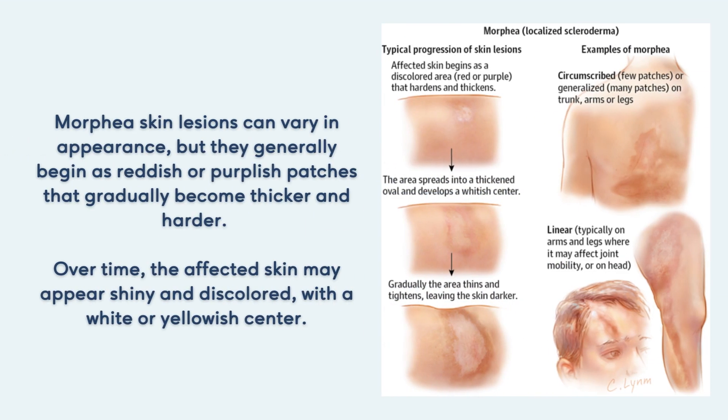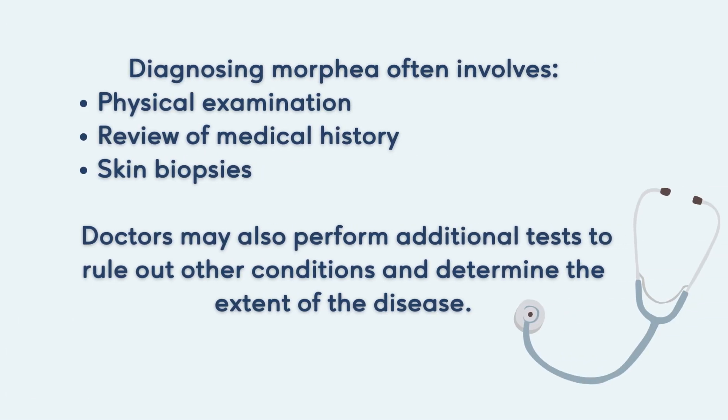Morphea skin lesions can vary in appearance, but they generally begin as reddish or purplish patches that gradually become thicker and harder. Over time, the affected skin may appear shiny and discolored, with a white or yellowish center.